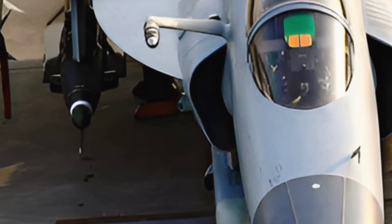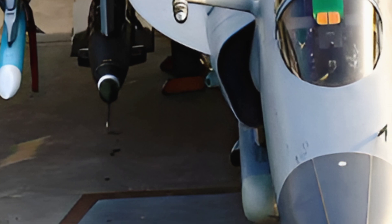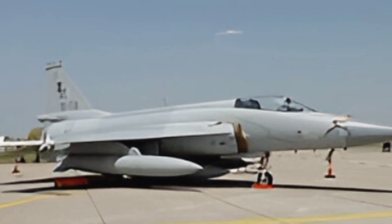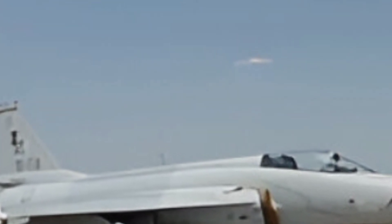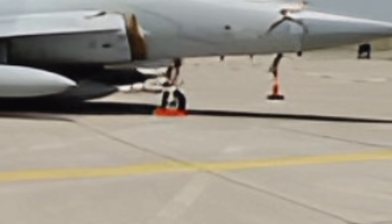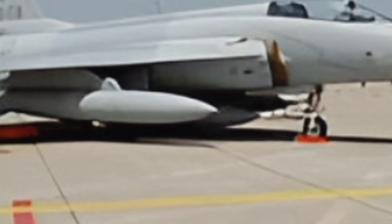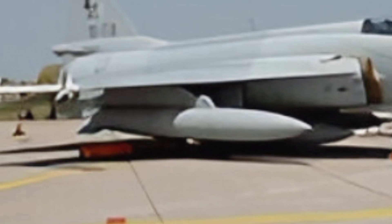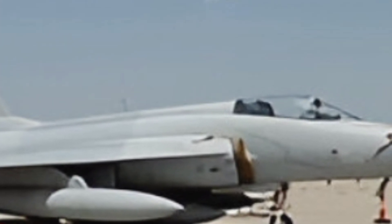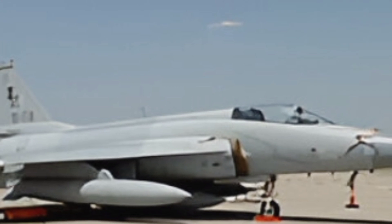Under the hood, the JF-17 Block III is powered by a single RD-93MA turbofan engine, delivering improved thrust and fuel efficiency. This engine enables the aircraft to achieve a top speed of Mach 1.6 and a combat radius of approximately 1,200 kilometers, ensuring it can perform a wide range of missions from air superiority to ground attack. The jet's lightweight design and aerodynamic profile further enhance its agility and performance, making it a joy to fly for seasoned pilots.